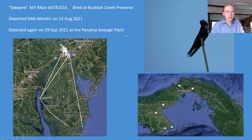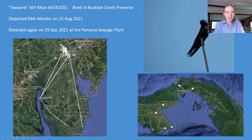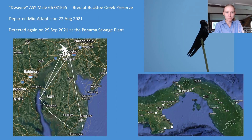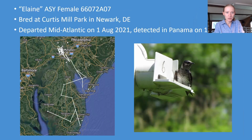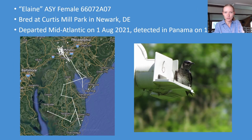We also have adult Duane, who bred at Bucktoe in 2021. He departed the Mid-Atlantic on the 22nd of August and was detected again on the 29th of September at the Panama Sewage Plant in South Panama City. Interestingly, another adult — a female who bred at Curtis Mill Park, a different colony — departed on the 1st of August and was detected in the very same spot on the 19th of September. He took over a month to reach Panama and she took 18 days, showing quite a range in migration times. But both went to the same spot — two birds from two different Mid-Atlantic colonies passing through the same part of Panama.